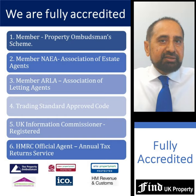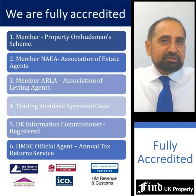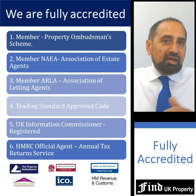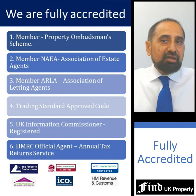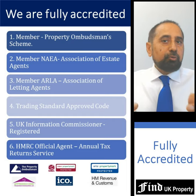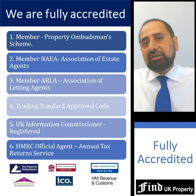We are fully accredited and are members of the Property Ombudsman Scheme and the National Association of Estate Agents. Our lettings business, Rent UK, are members of ARLA, the Association of UK Letting Agents. Our staff are also trained in providing tax services and we are an official HMRC tax agent.